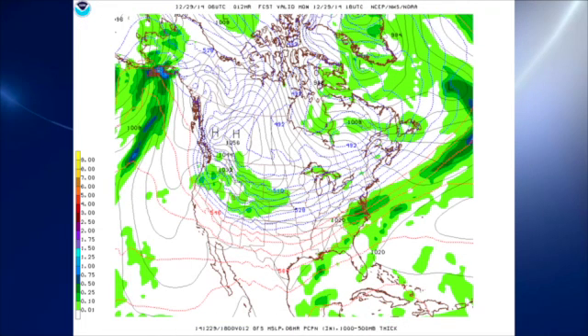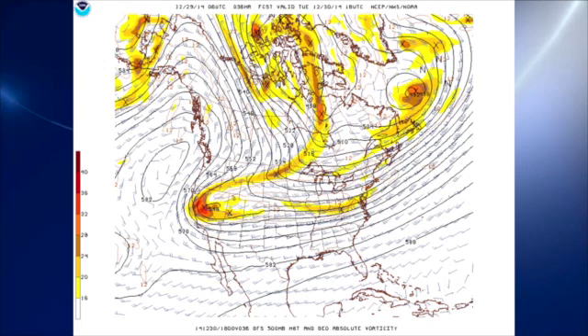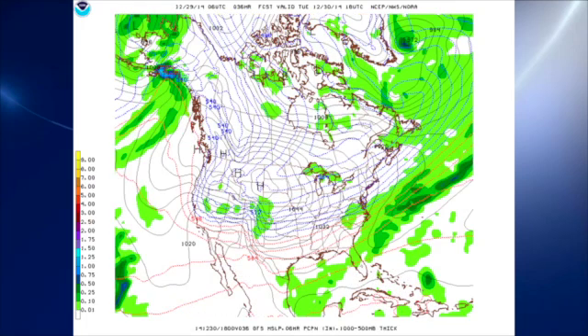The 06Z GFS model run this morning shows the weather system moving out. Using the 540 line as a demarcation point, you can see the cold air stays well to our north. In the upper atmosphere, we almost go zonal with a slight troughiness over the eastern half of the country. There's a system digging into the Four Corners area beginning to dig in on Tuesday, but we are definitely zonal by Tuesday, the weather system is out, and the cold air is still well to our north.